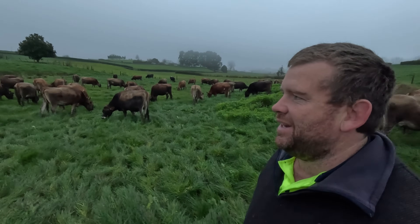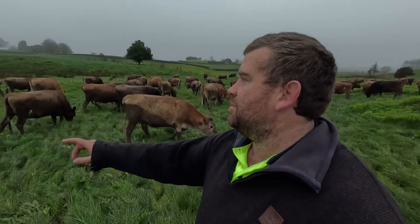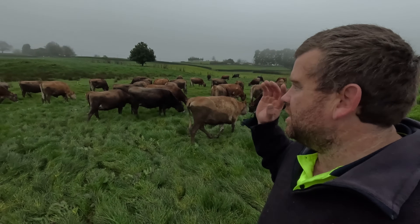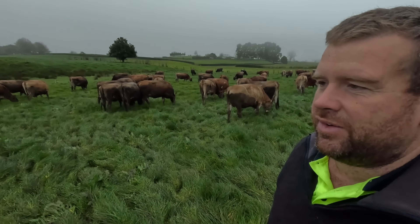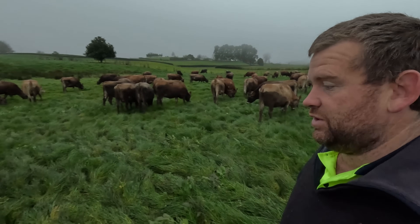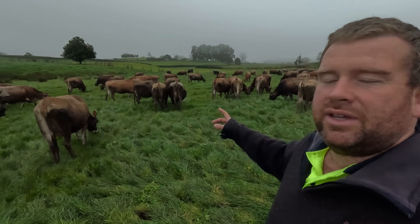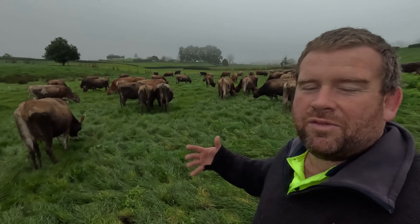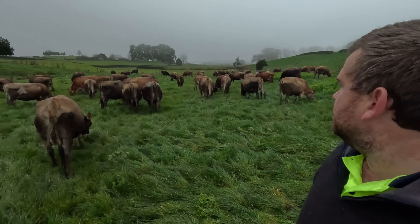Happy heifers — they're a lot happier now. I hadn't actually set a break up for them for this morning; I just brought a reel over and whacked it up. I was always going to try and get two days through here but I've just given them a whole lot. Looks like there could be a little bit of rain tonight, so we'll fill them up.